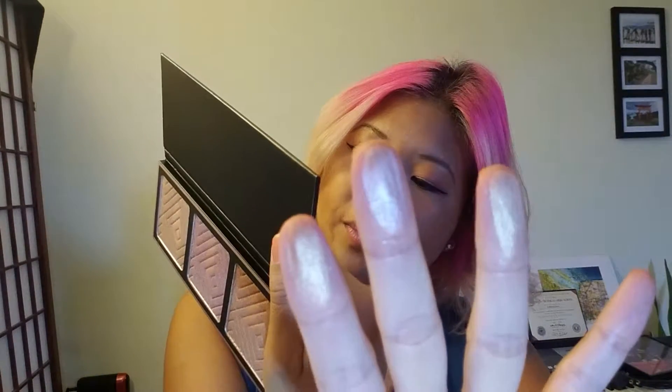Anyways, the next collab that I bought was Kathleen Lights and Makeup Geek Highlighters, which is right here. It comes with three highlighters. These are really nice. From left to right: Sunlight, Starlight, and Nightlight.